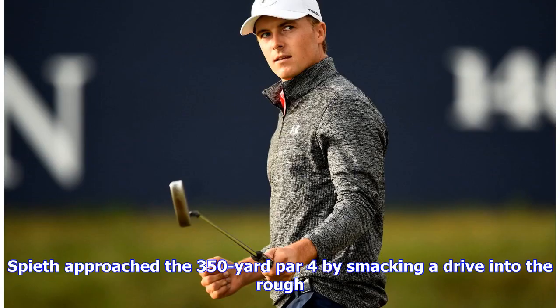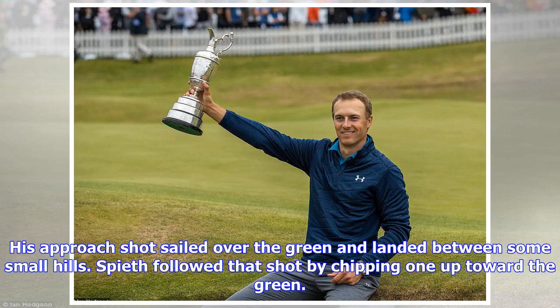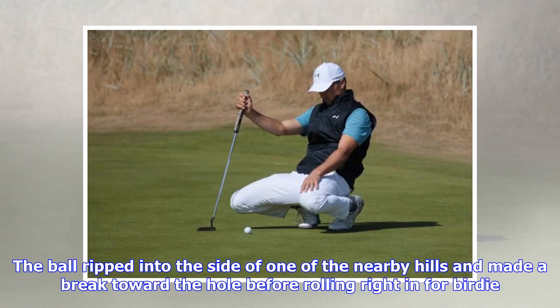Spieth approached the 350-yard par 4 by smacking a drive into the rough. His approach shot sailed over the green and landed between some small hills. Spieth followed that shot by chipping one up toward the green. The ball ripped into the side of one of the nearby hills and made a break toward the hole before rolling right in for birdie.